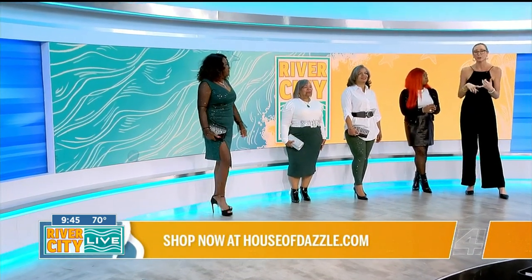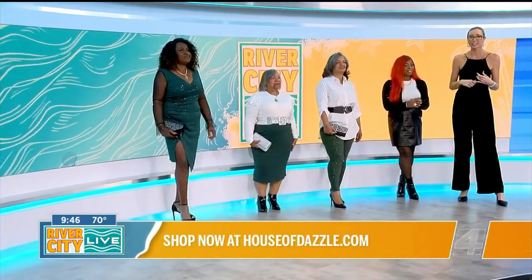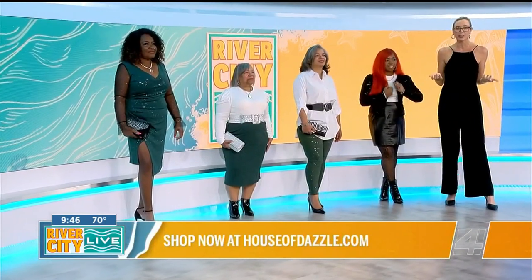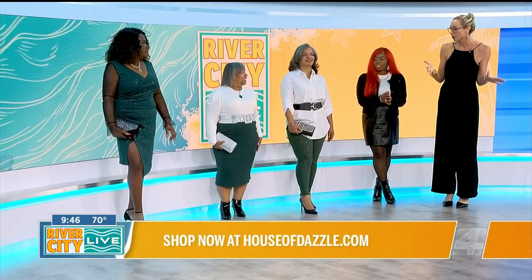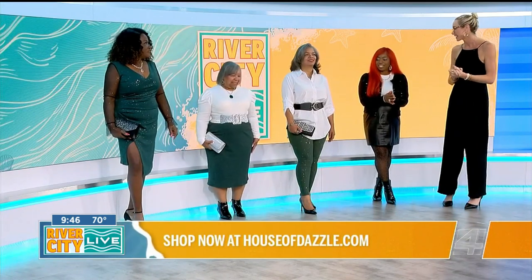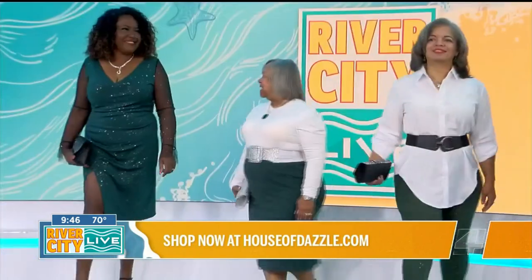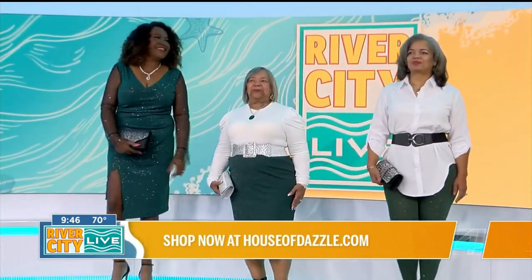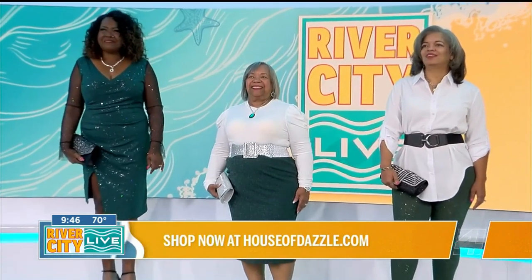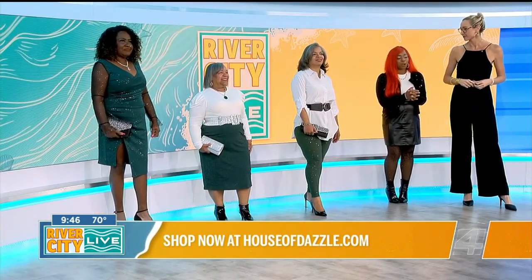If you want to go somewhere a little chillier, or you just want to be a little more modest, you can always throw on tights and a boot, and that gives you a little bit more. Can we get one more look while we hear how we can stay connected with House of Dazzle and where we can shop all of these great looks? You can find us at houseofdazzle.com if you'd like to shop online, and of course at our boutique located at 1233 Kingsley Avenue in Orange Park, Florida.